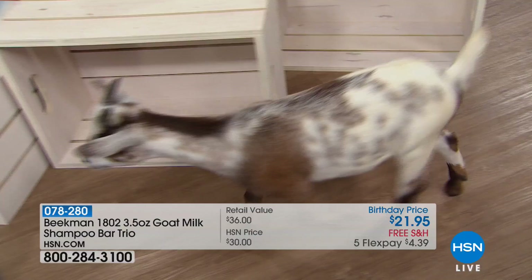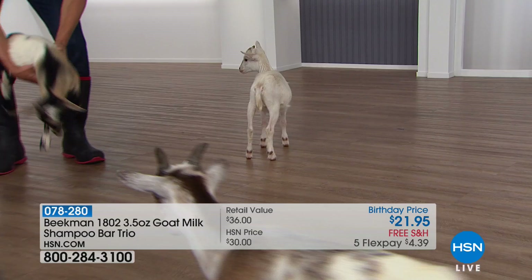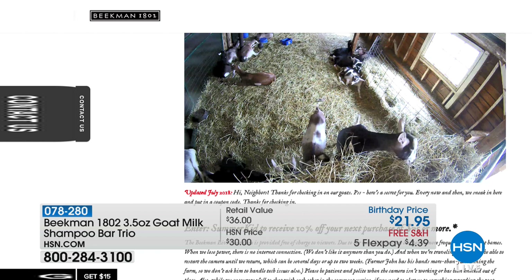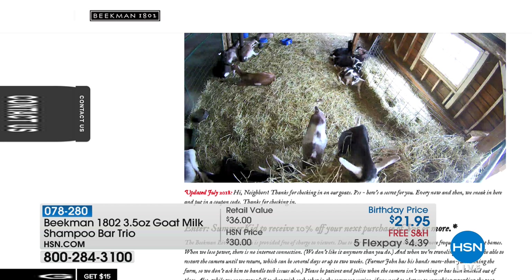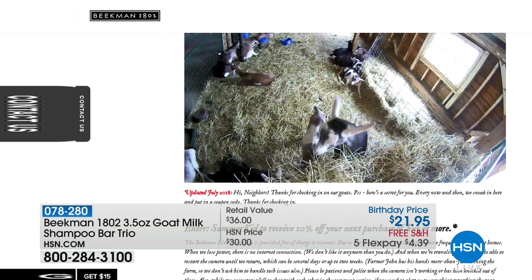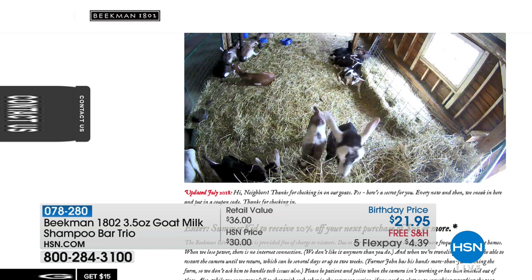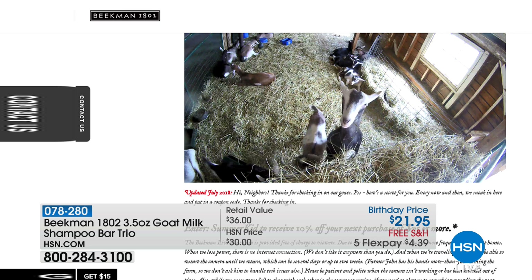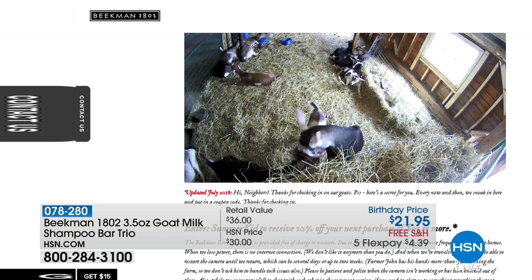Now, Tito's a crazy fun one. At Beekman 1802 in Sharon Springs, you have a live 24/7 goat cam. Go to Beekman1802.com, click the little goat icon, and 24/7 you can watch the goats — you will get nothing else done, none of your chores will be done! There are 121 goats and he knows all their names — you can quiz him. Look, here's the live goat cam right here at HSN today. Remember, this is our wrap of HSN's 41st birthday, the ultimate birthday surprise with the Beekman boys — everything free shipping and handling, and everything on five flex pay payments. It is our best value of the day.